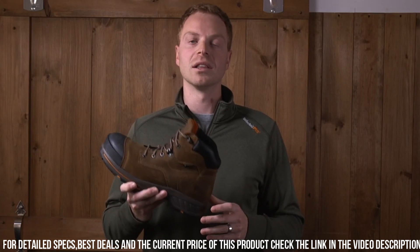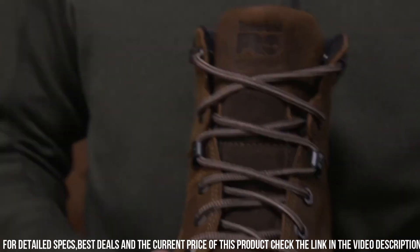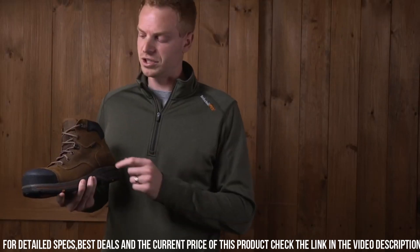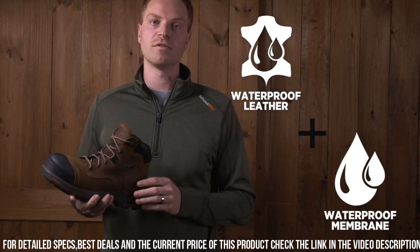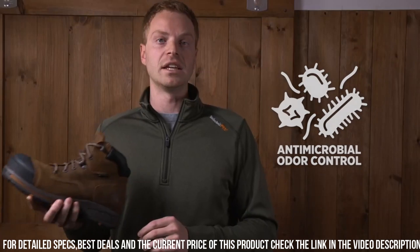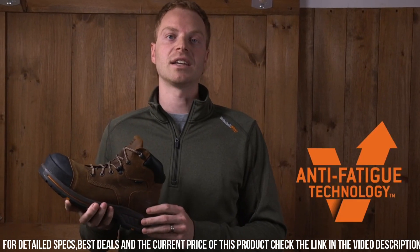Whether you're working on a construction site or in an industrial setting, the Timberland Pro Helix HE Work Boot is designed to keep you safe, comfortable, and productive. Gear up with the reliability and performance of Timberland Piro and tackle your workday with confidence.